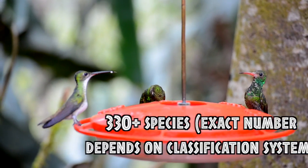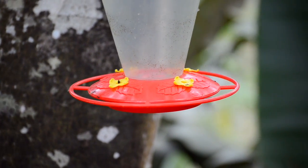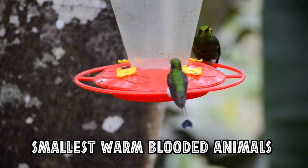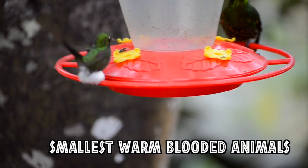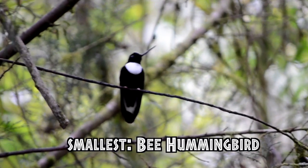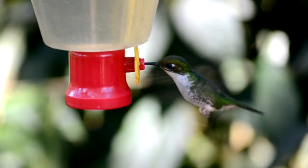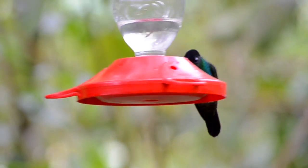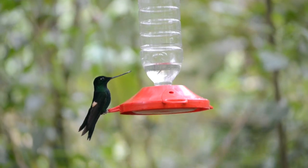All 330-something species of hummingbirds are native to only North and South America, and they are the smallest birds in the world and also the smallest warm-blooded creatures. The bee hummingbird, native to Cuba, weighs only 1.8 grams, so you can mail 16 of them for the price of only one US postage stamp.